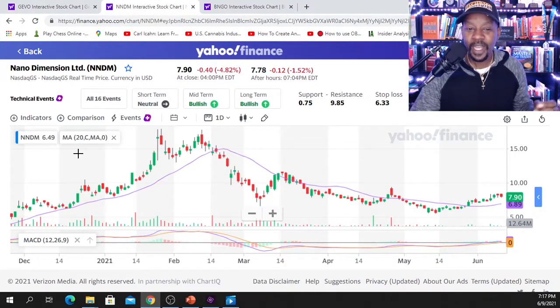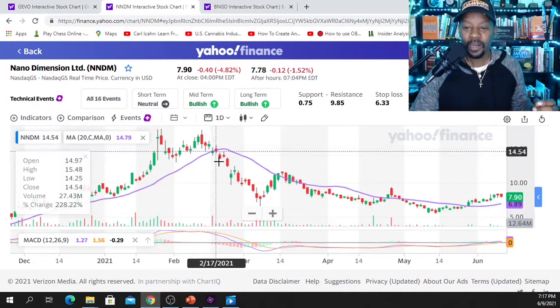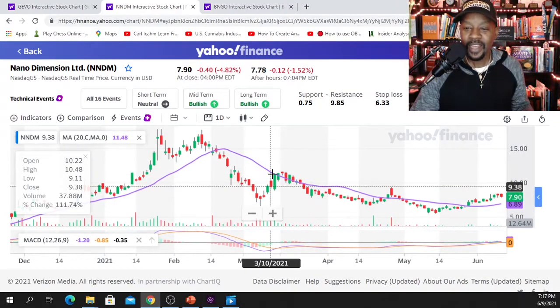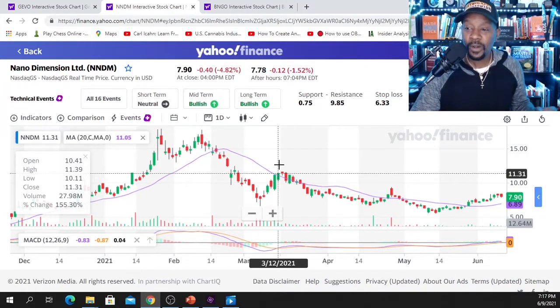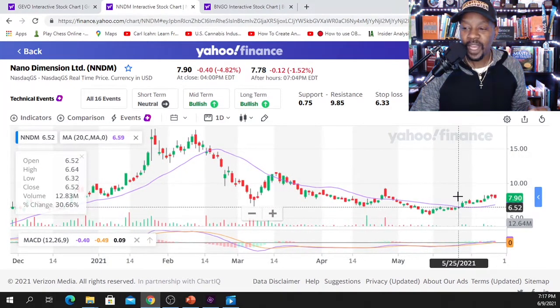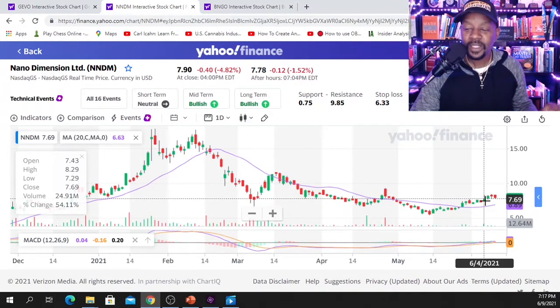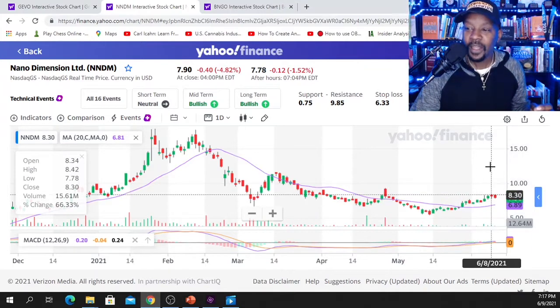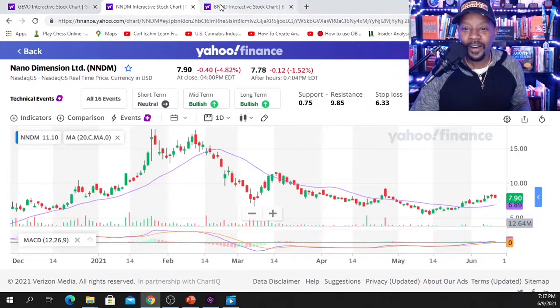Same with Nano Dimensions — we had a nice run up, a pullback, and the 20-day SMA was acting as resistance. It did not want to cross over going up, so it has been falling continuously down. Now we've crossed over the 20-day SMA and for the past couple of weeks been moving up slowly. The 20-day SMA has been confirmed as established support, so now is the opportunity to place a call option or buy shares.